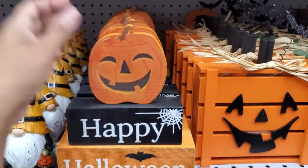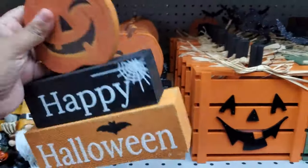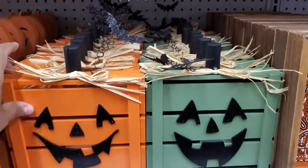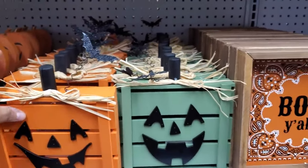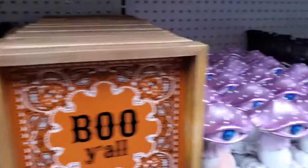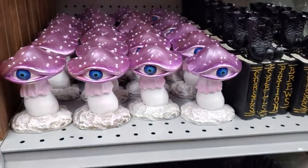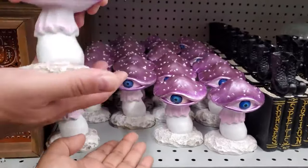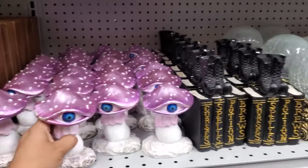This one is "Happy Halloween" — eight bucks, we've seen that. And we have the faces right here too — comes in green as well for $8.99. "Boo, y'all." But this one — I've been feeling the mushroom and fungus stuff. I don't know why. $7. I love that. I'm hoping to find more decor like that this year.